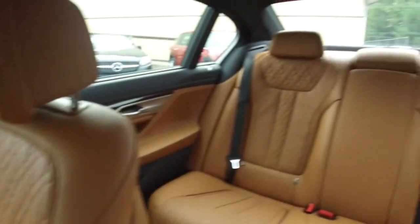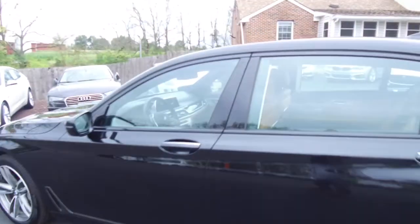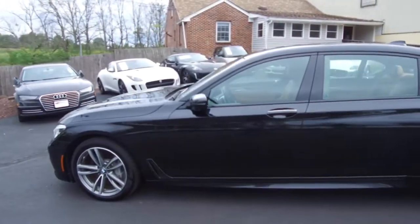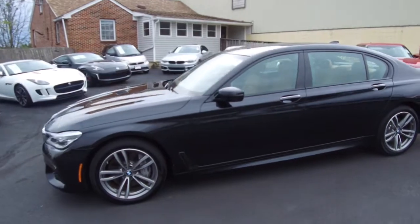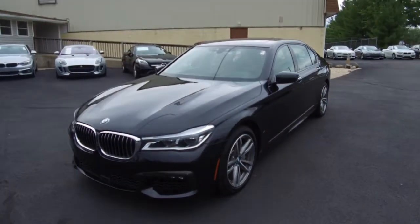Here at eImports for Less, we have 20 years experience shipping to California, Washington State, Texas, New York, Massachusetts, Florida, and everywhere in between. All the details for this vehicle can be seen anytime at eImports.com.